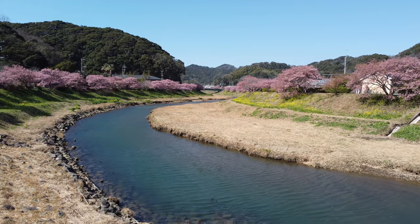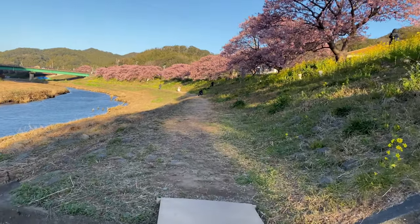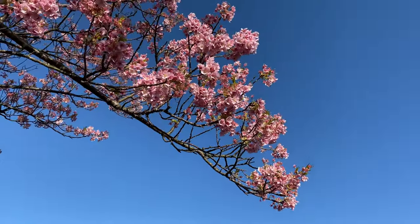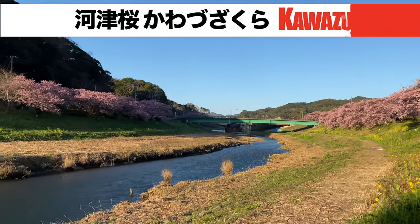Now this variety you see today is the Kawazu Sakura, first discovered in the 50s or so, and since planted in places all around Japan. They're unique in that they bloom earlier than the more well-known varieties, and they bloom for around a month instead of just a week or so. The color is pretty vibrant as well.